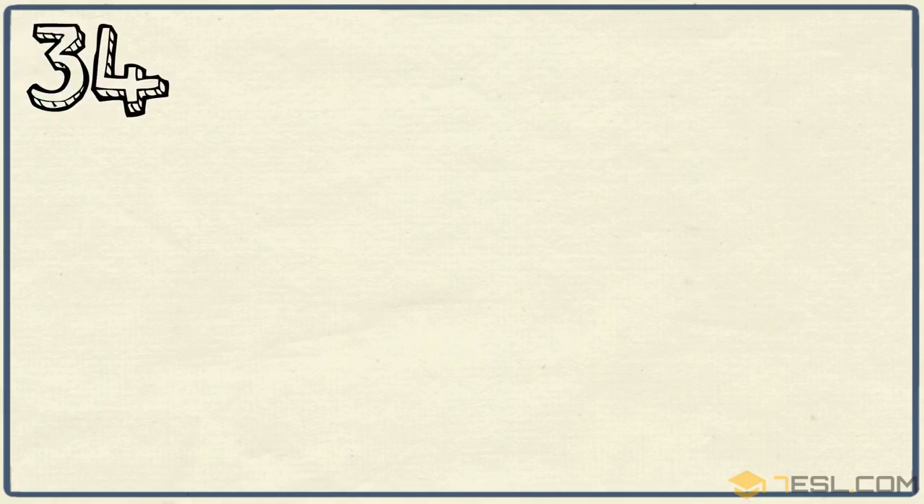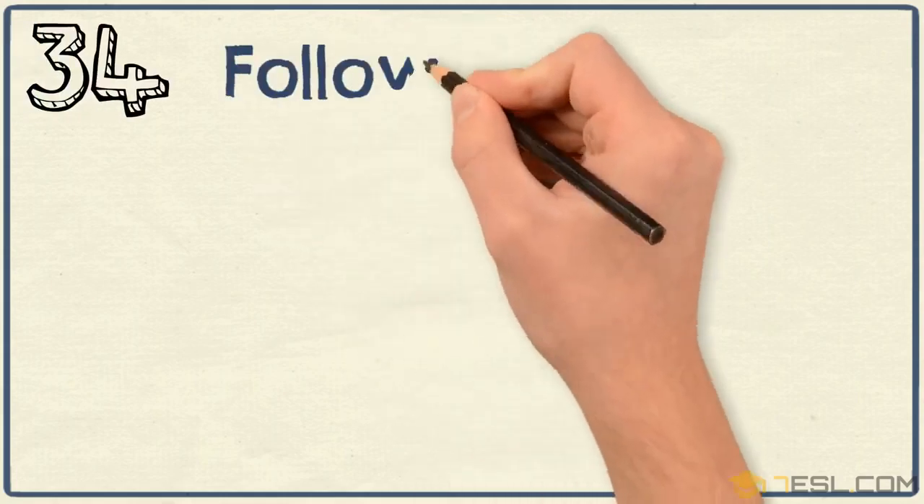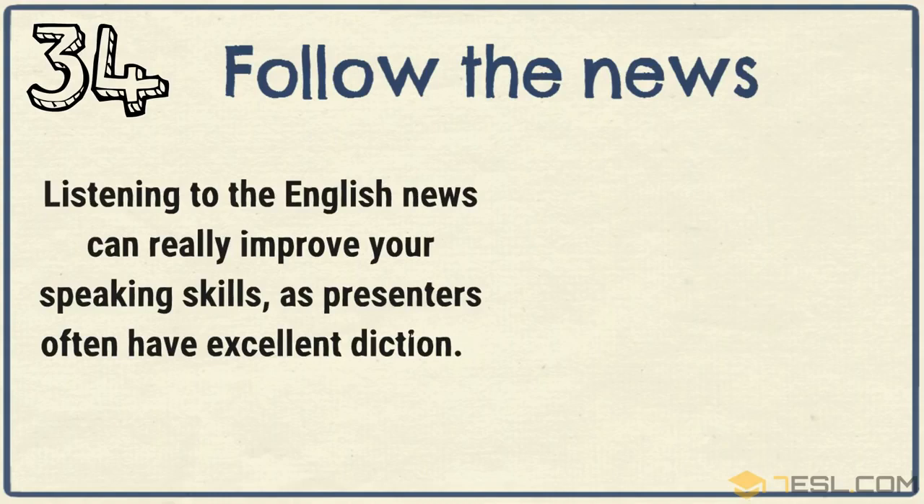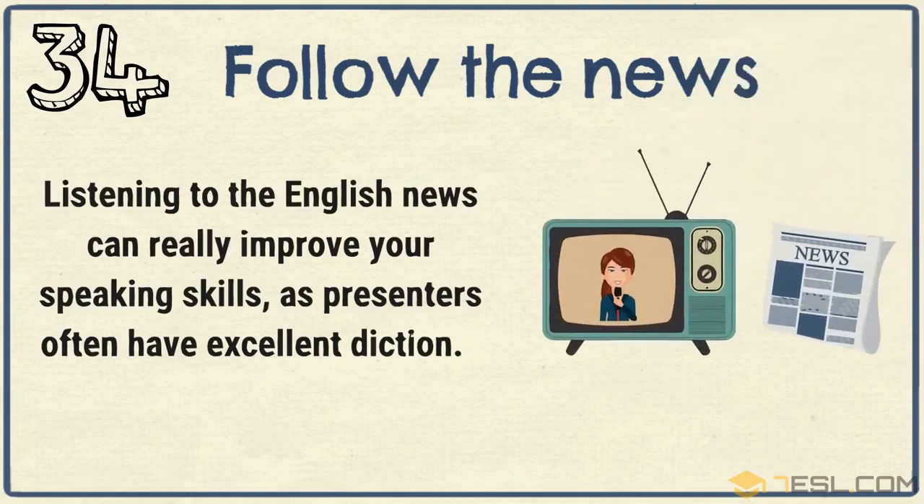Tip 34: Follow the news. Listening to the English news can really improve your speaking skills as presenters often have excellent diction.